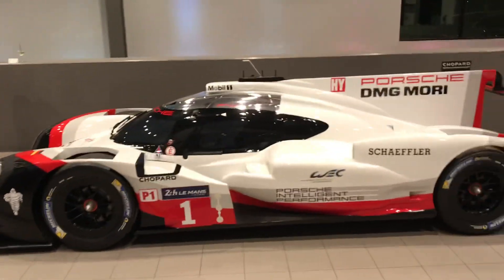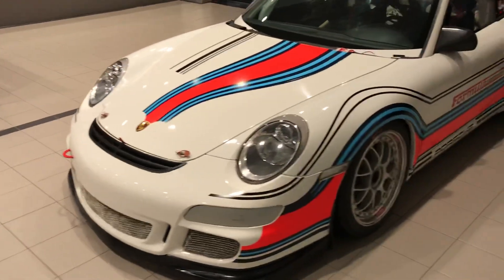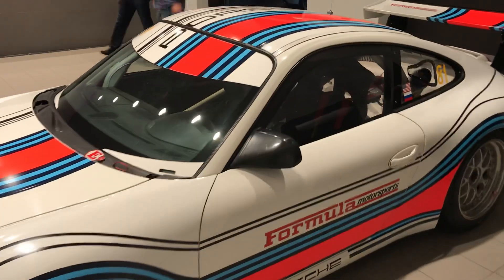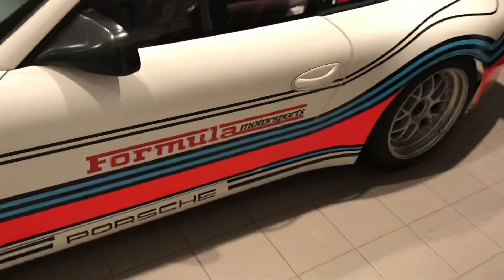Accompanied by some friends as well, definitely a cool theme on this one. Thanks to Formula Motorsports for connecting us — we appreciate it, Mike.